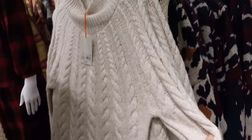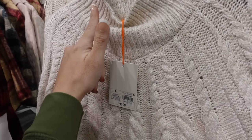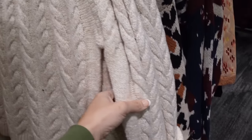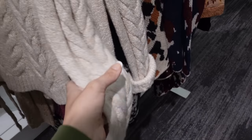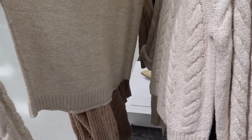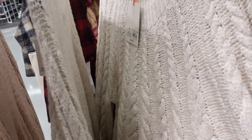New mock neck sweater from Knox Row. This one has that ribbing around the neckline, it's cable knit through the body, has that seam detailing, ribbed wrists, relaxed fit — this is the small. There's no cable knit in the back. This one is going to be $35.